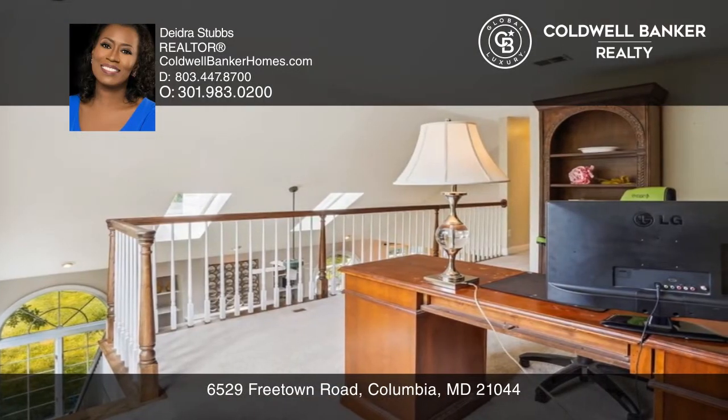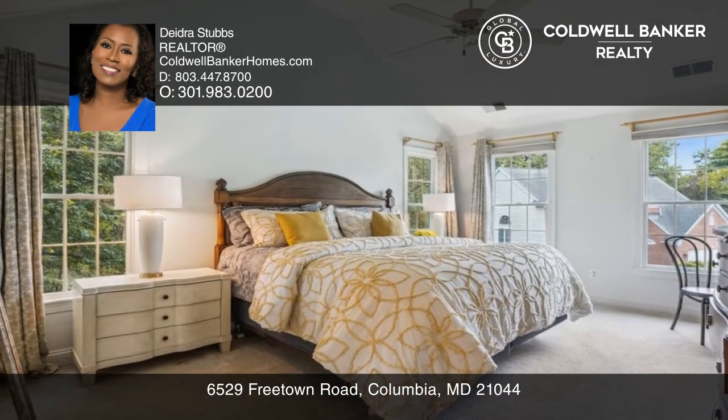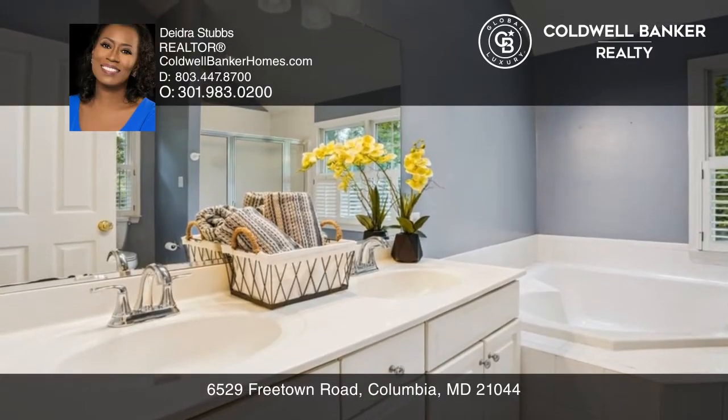Spread out in your two-story family room with built-in bookcases and a wood-burning fireplace. Enjoy cooking in the spacious eating kitchen with plenty of prep space.